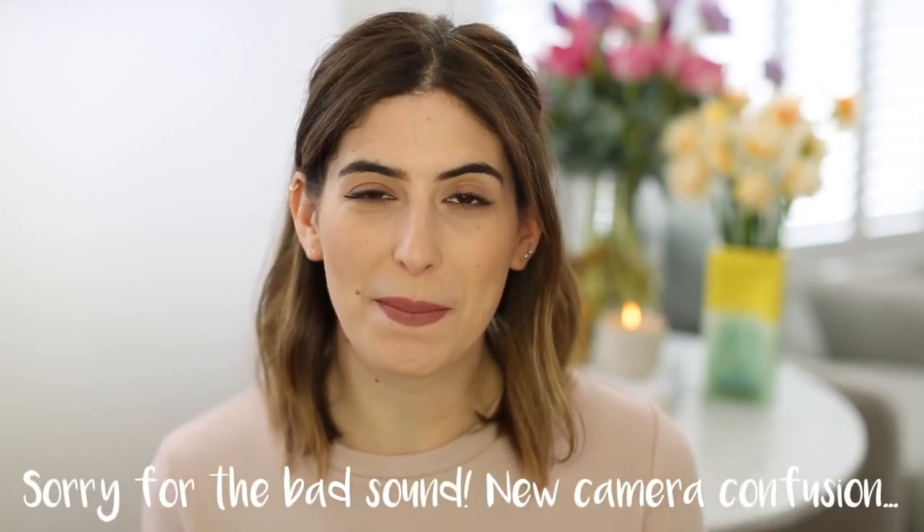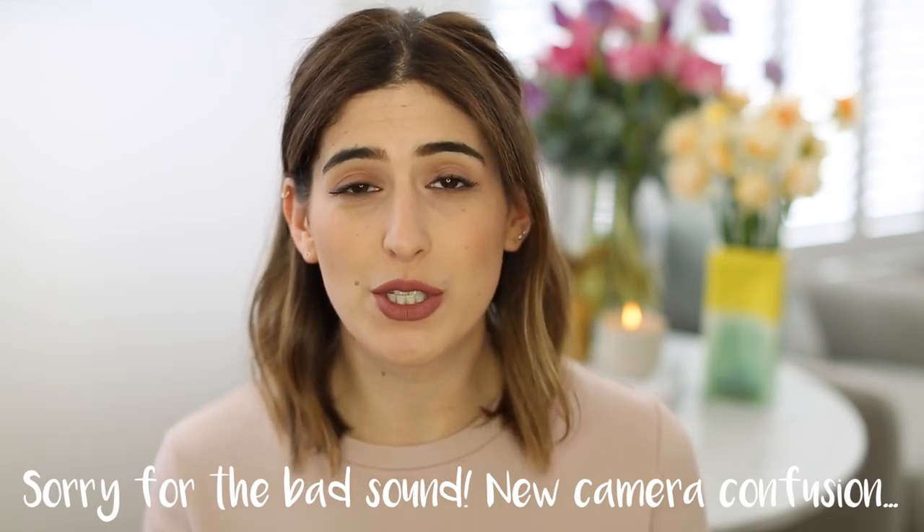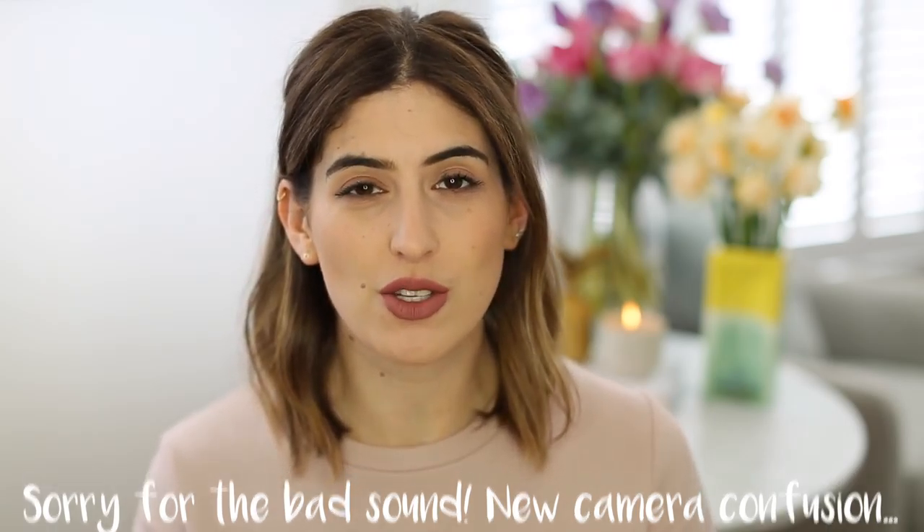Hi everyone, it's the end of the month, so you know what that means — it's April favourites time. I've been keeping a list all month of my favourite beauty products but also films, TV shows, and all different kinds of things, because I know you guys like it when I mix it up a bit and there's so many things I'm interested in, not just beauty. So I'm gonna get started and I think I will start with some beauty stuff.